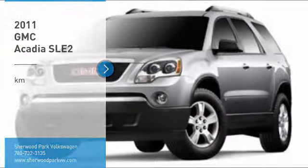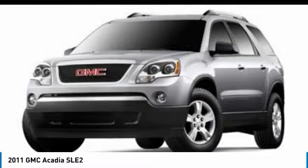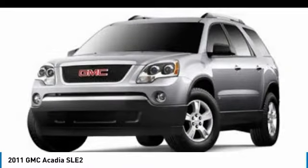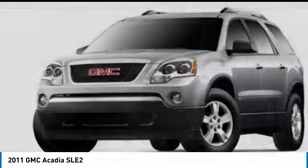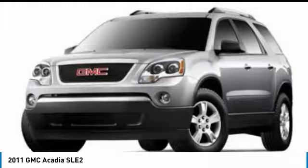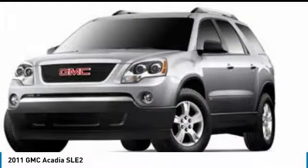Looking for the right vehicle? Check out the 2011 Acadia. The GMC Acadia has great capability coupled with exceptional safety, offering better highway fuel economy than any other eight passenger SUV, advanced technology and thoughtful ergonomics. The Acadia is a premium utility that rejects compromise.